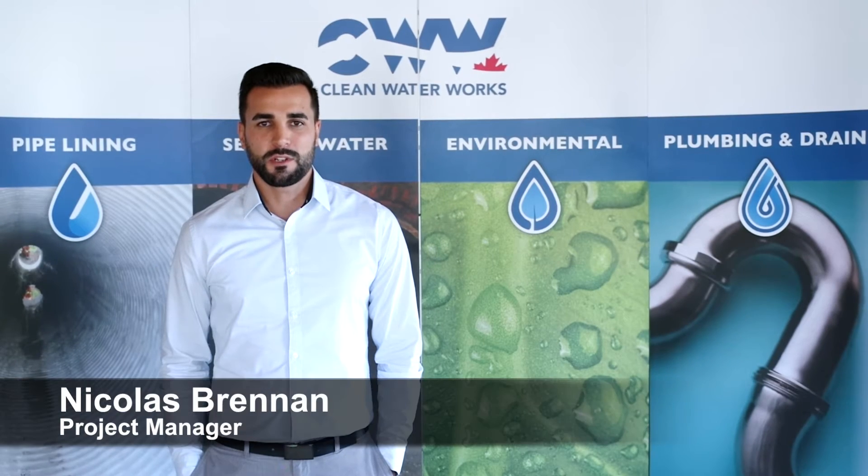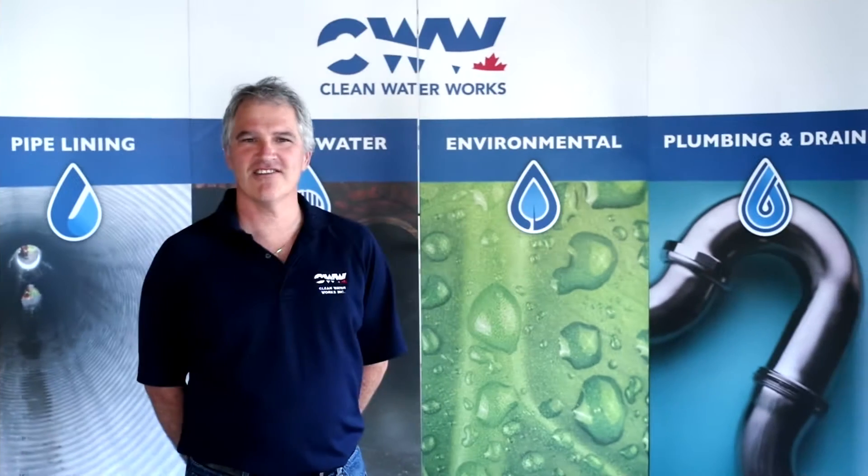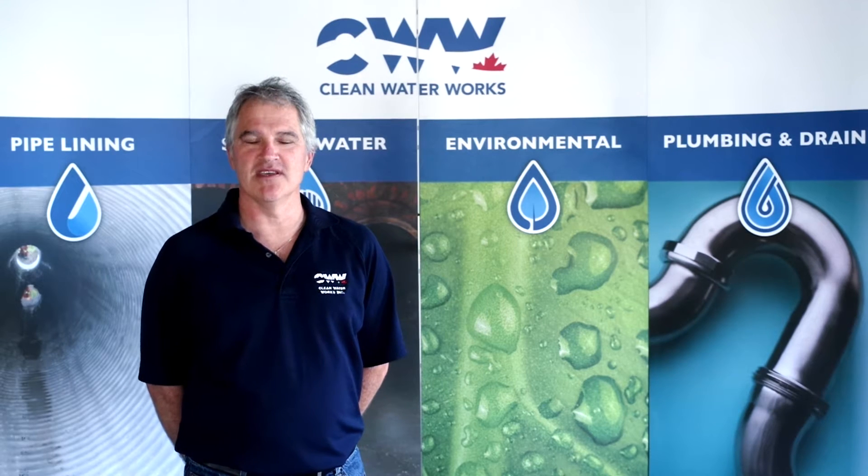Hi, my name is Nick Brennan. I'm a project manager and estimator at Clean Water Works. My background is in engineering. I've been with the company here for seven years. Currently, I specialize in CIPP, otherwise known as Cured in Place Pipelining.